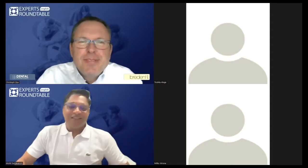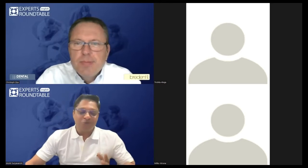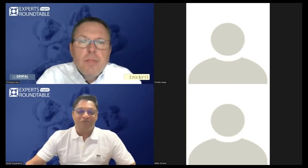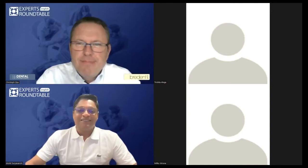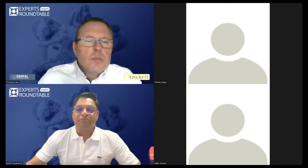Thank you so much, Christoph. It's an honor and pleasure to be on board, and always a pleasure to talk about Breden products because we use them practically almost every day. So I'll start my presentation. I need you to enable me to share my screen, please.